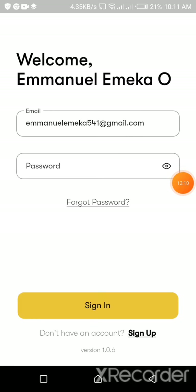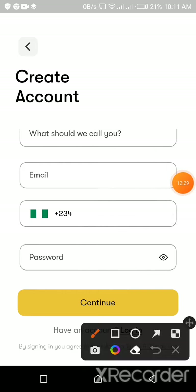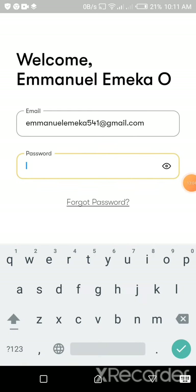I've quickly opened the app. Since I'm already registered, it's prompting me to sign in, but let's look at the sign-up aspect first. The sign-up to Bridge is extremely simple. When you click sign up it asks 'What should we call you?' — put down your name. I mostly prefer using your complete name for security purposes since this involves money. Then put down your email, phone number, and password, click continue, and follow the direction prompts.